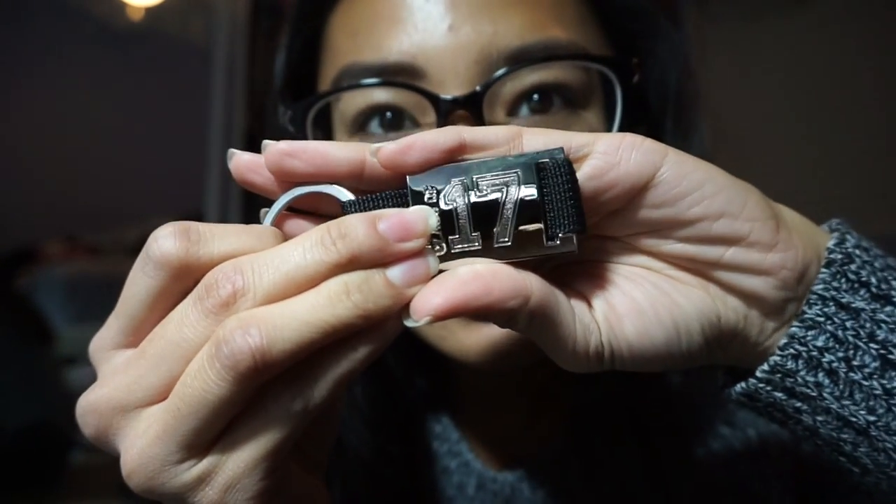One thing that I did get from them, that they gave me when I turned in the forms, was this little key ring. That's been in my backpack because I forgot about it. It looks like this — Class of 17. That's crazy.